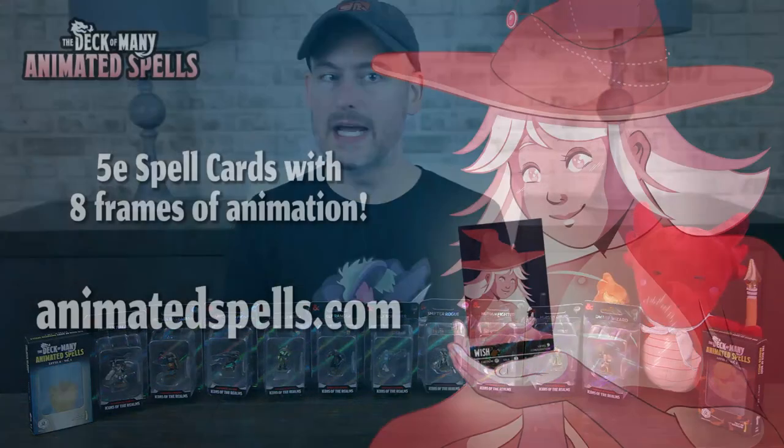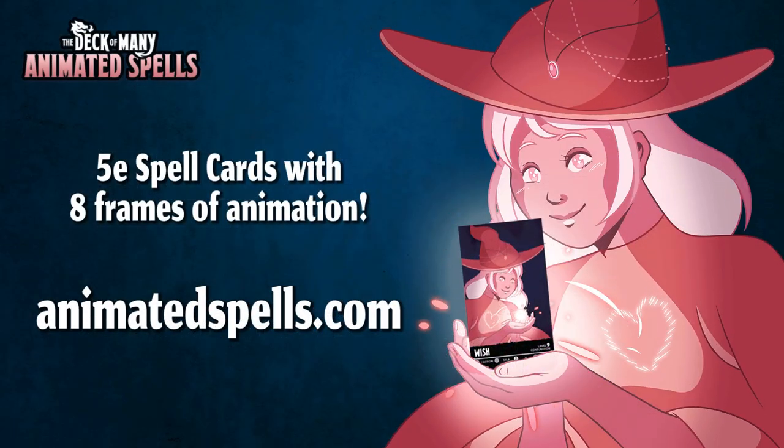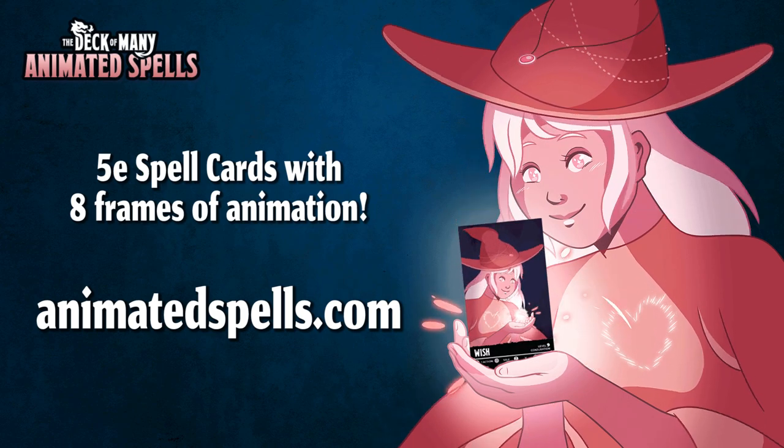This video is brought to you by the Deck of Many and their Animated Spell Cards, on sale now at AnimatedSpells.com.